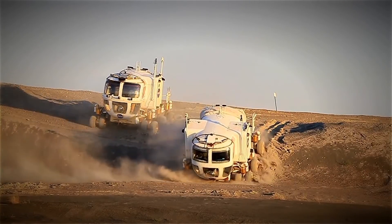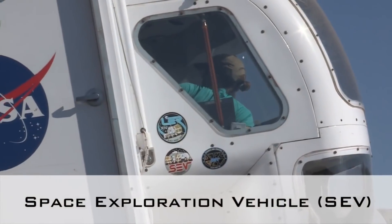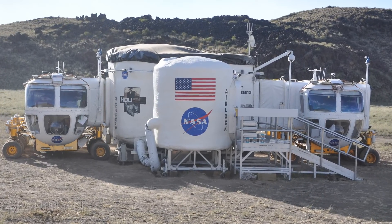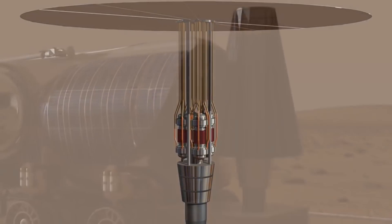Astronauts will have the habitat to keep them safe and allow them to conduct experiments, and a cutting-edge rover to explore the Martian surface. Now let's explore how they will power these systems for multiple long-duration missions. The habitat, the oxygen conversion system, and the SEV will either be powered by solar panels or nuclear power. But NASA seems to be leaning towards nuclear power, as Mars gets less sunlight than Earth or the Moon, has very cold night temperatures, and has dust storms that can last for months and engulf the entire planet.